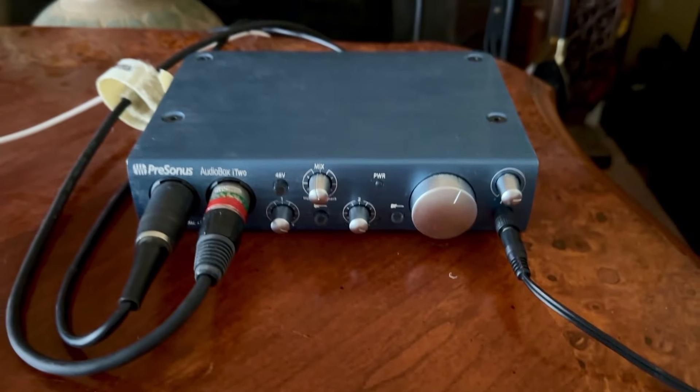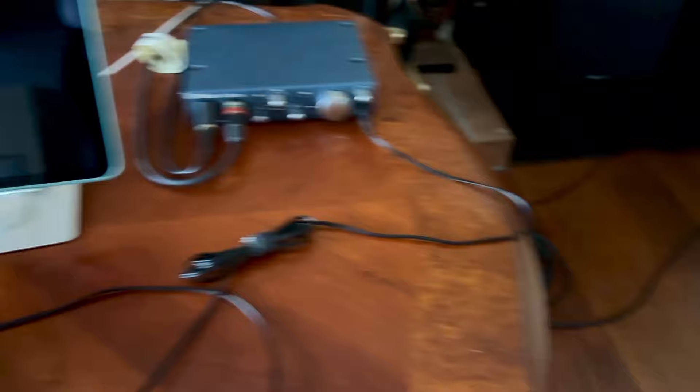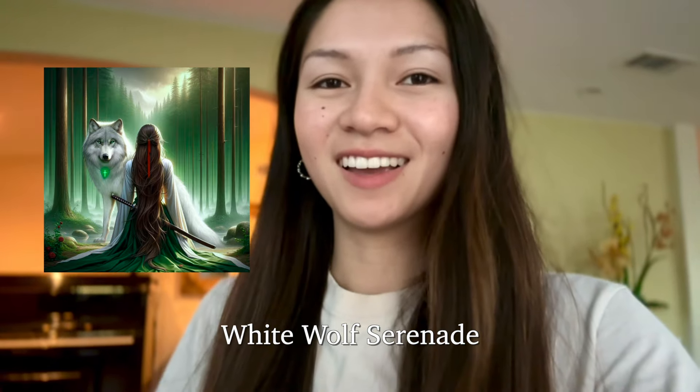I just got home, took a shower, and wanted to show you what I've been working on: my at-home makeshift recording setup. I found my dad's audio interface where you can connect mics, and I use GarageBand on my iPad. I've been recording my own music and hope to release my own piano composition soon — it's been a dream of mine for a while. Recording studios are expensive, so I'm learning to do everything myself. I recently uploaded my first piano composition, 'White Wolf Serenade' — the link is in the description if you'd like to listen.